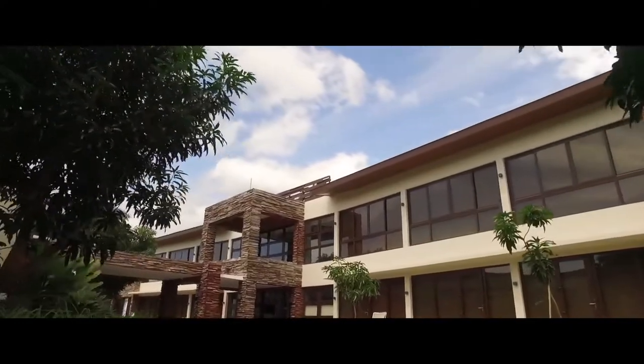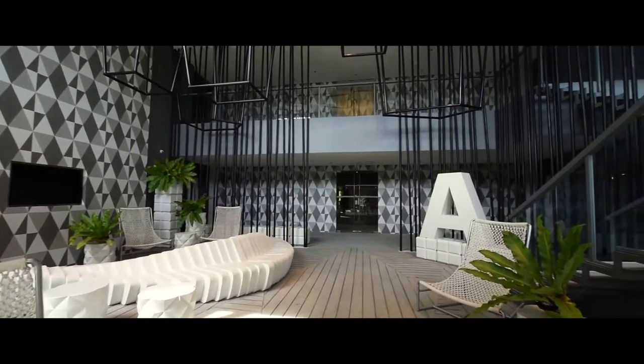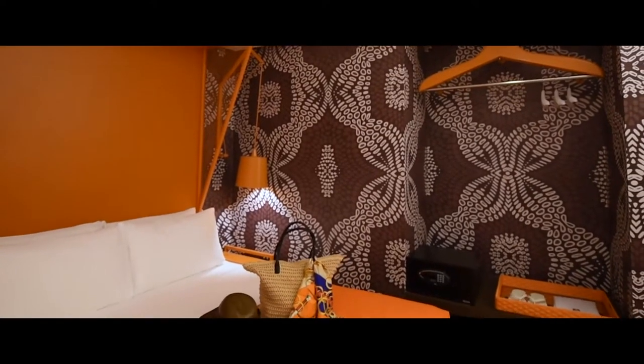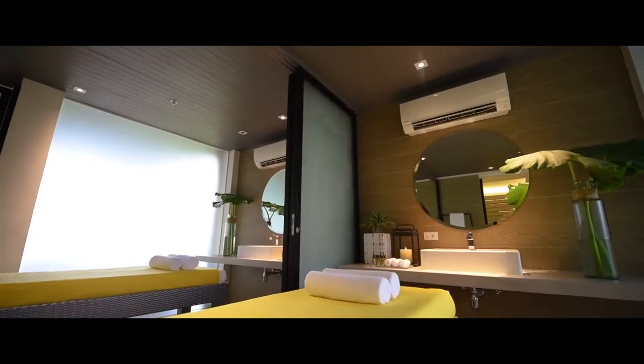All rooms offer individual climate control, a kitchenette, flat-screen TV, and free Wi-Fi. One and two bedroom suites provide extra space for large families. Breakfast is complimentary, and the resort restaurant serves local and international cuisine against an impressive Sulu Sea backdrop. Parents who need a moment off-duty will find peace in the spa.